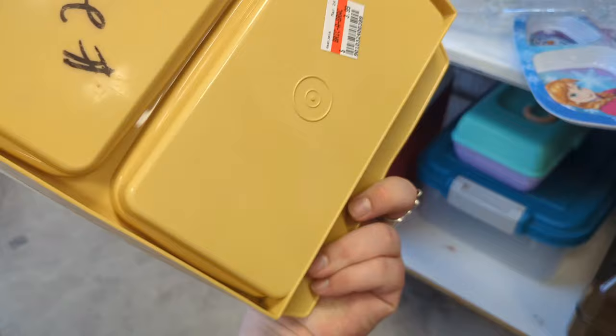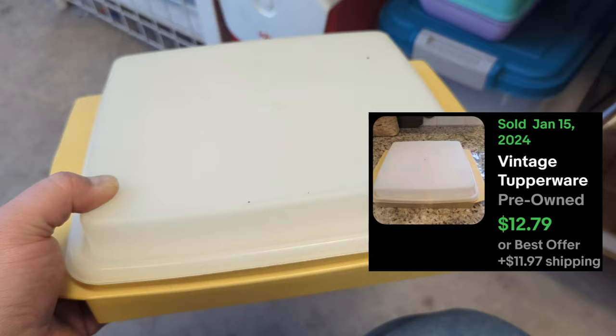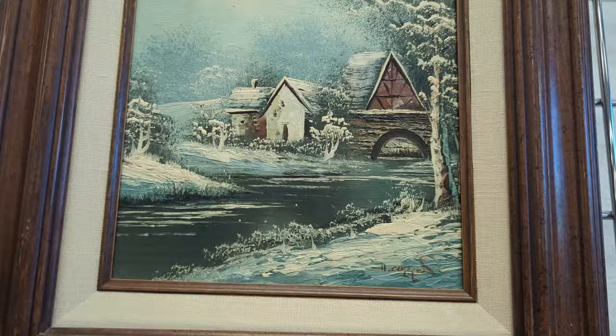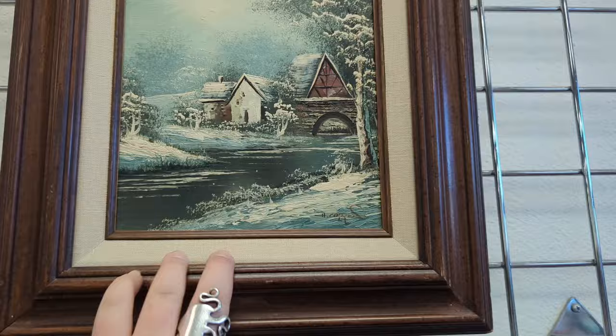This little Tupperware container is definitely vintage at $3.99 — it's for deviled eggs. I've bought quite a few on eBay, so if I don't keep this for myself, it can probably fetch about $15 to $20. Here's an original art piece — at first I thought maybe it was a print, but it's definitely not. It is signed, it's very wintry, and it's $10.99. I really like it. What does the back look like? It's framed really well. Maybe I should grab that — now that it's in my hand, it's hard to say no.